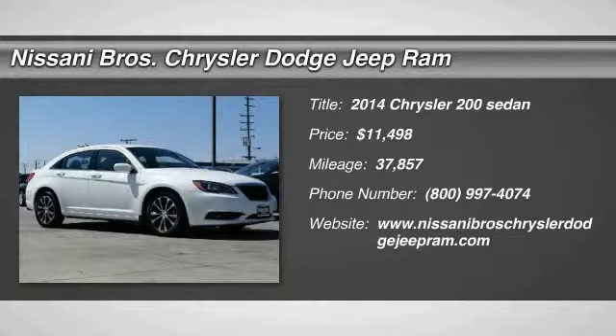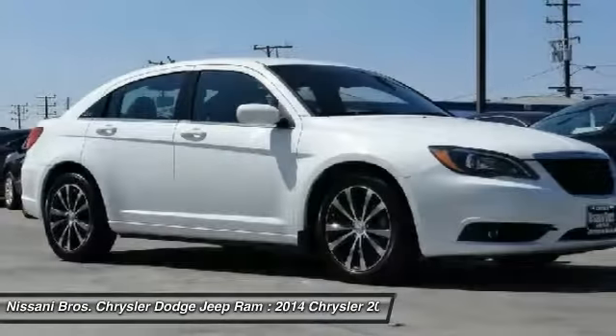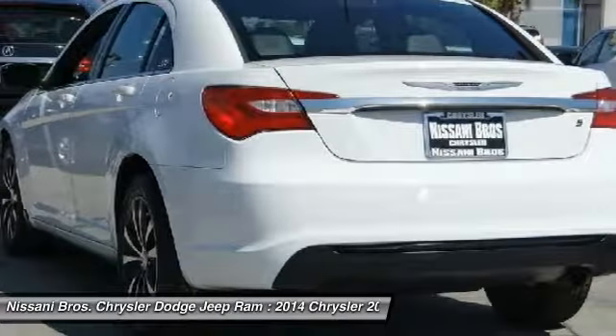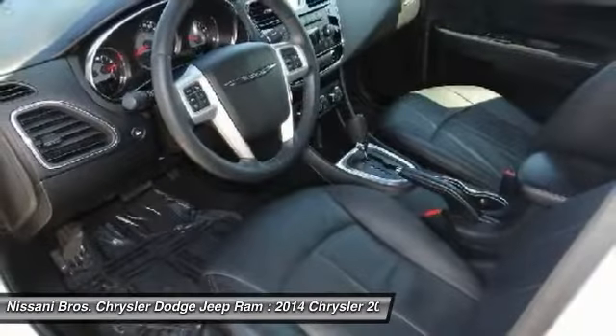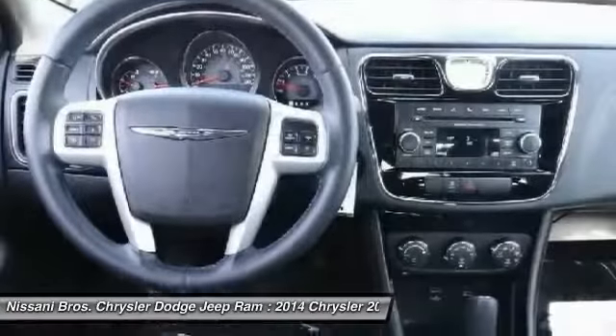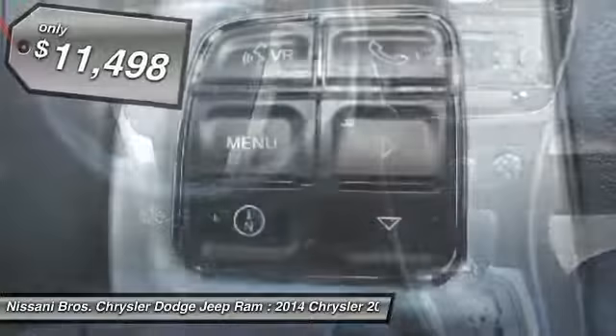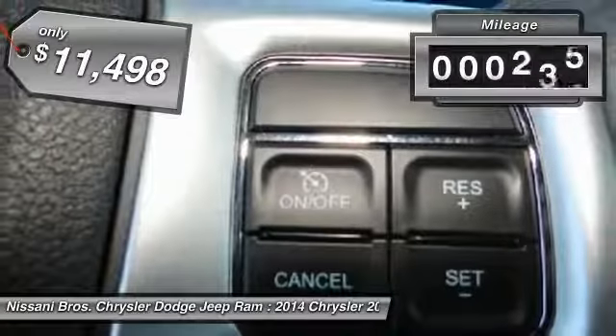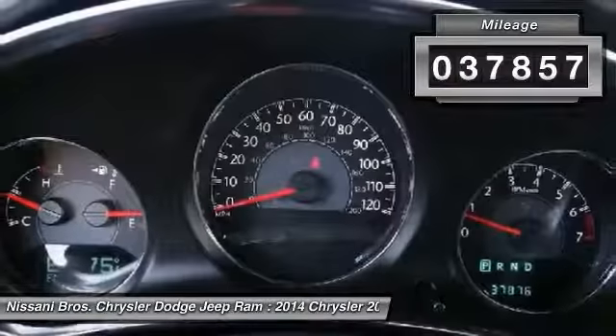The 2014 Chrysler 200 — this mid-sized sedan is loaded with modern comforts. Thicker seats, LED lighting, and noise dampeners are just a few. This 200 model takes an aggressive step into a competitive market and is priced below $15,000. This vehicle has less than 40,000 miles.